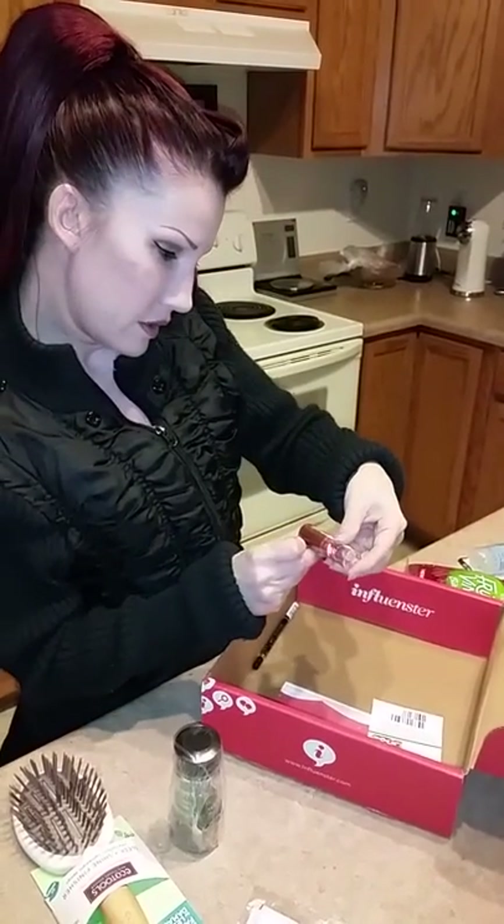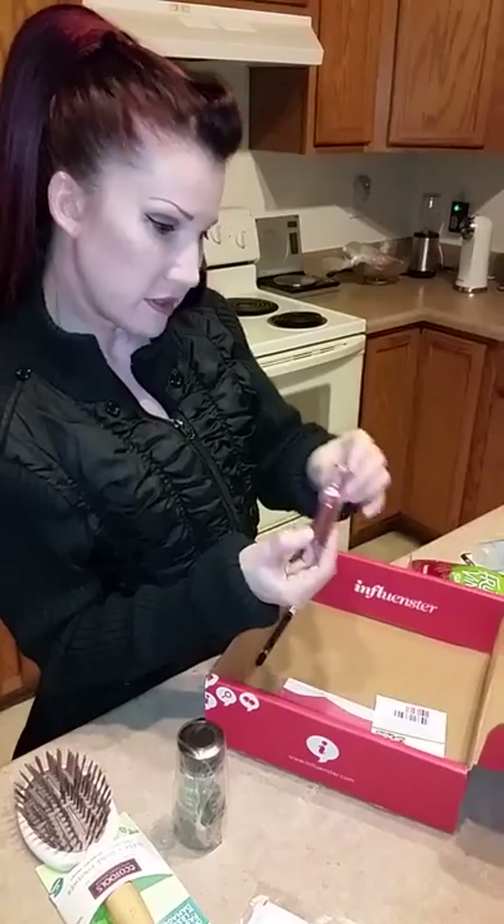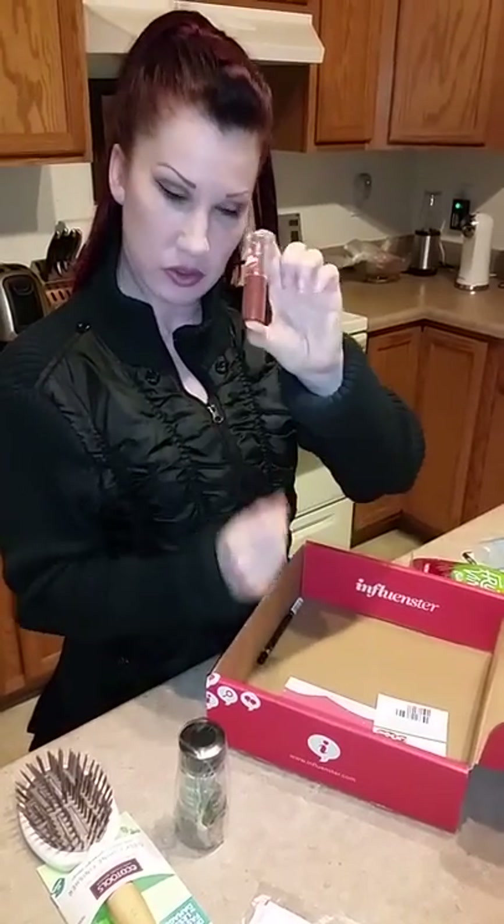And I got Expert Last Lip Color from NYC. That's a nice shade. I think I would enjoy wearing that one.